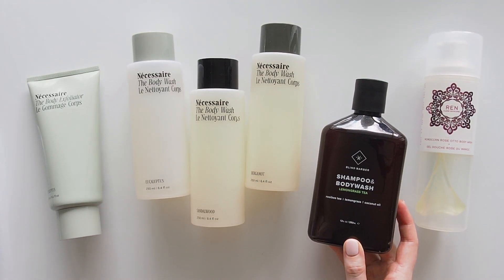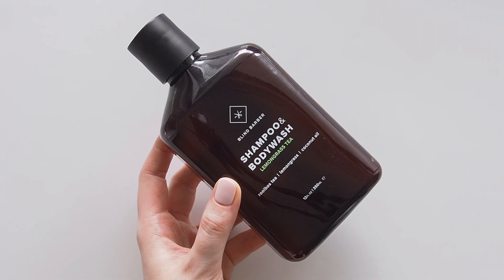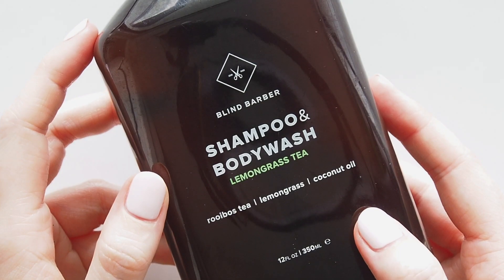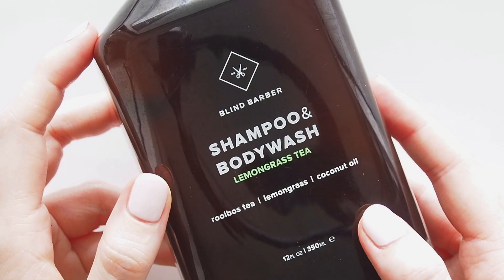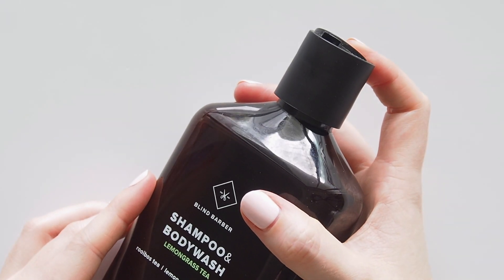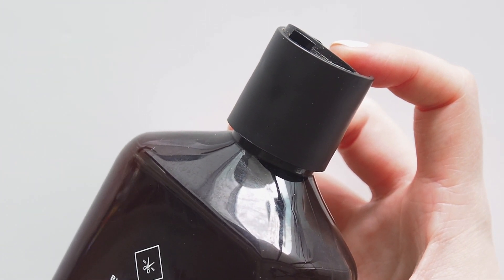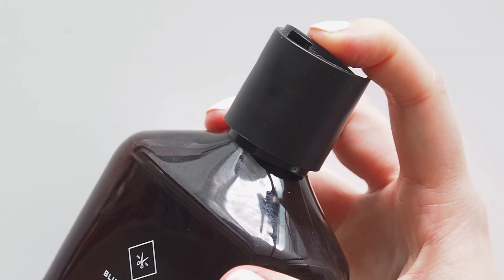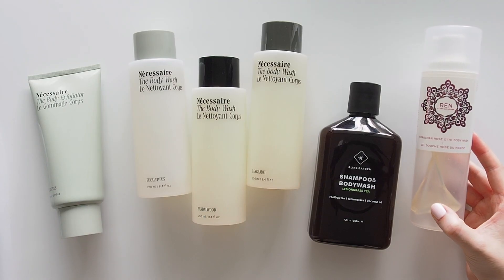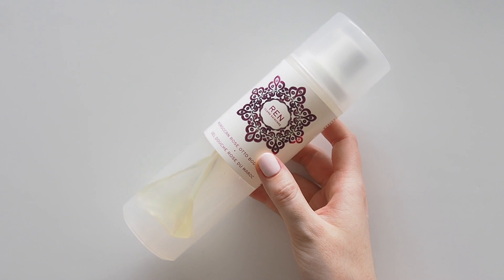Gotta get that sense of escapism wherever you can these days and for me it's often through scent memories. I discovered Blind Barber's Lemongrass Tea Body Wash in hotels in New York back in 2018 and 2019 and loved it so much I brought this home. It's described as a calming light lemon scent with a touch of fresh cut grass. Very refreshing.